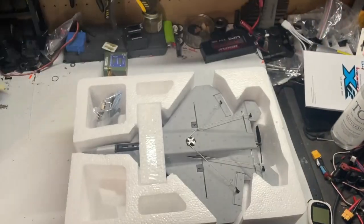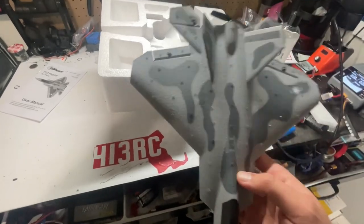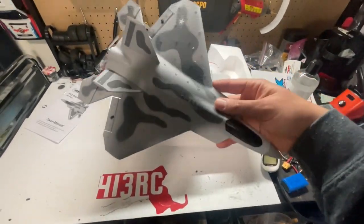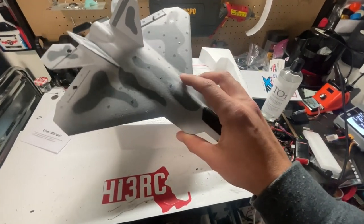Let me show you this F22 Raptor I just received in the mail. It's pretty cool. It's completely foam and has a lot of awesome features including a four channel radio. It even comes with landing gear and replacement props in case you break one.